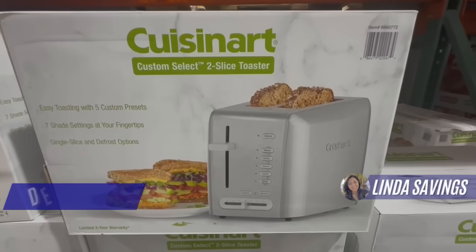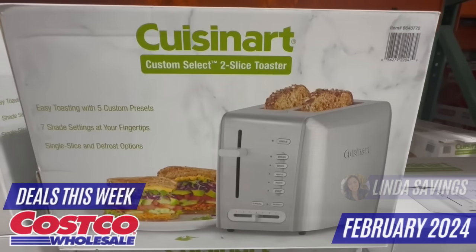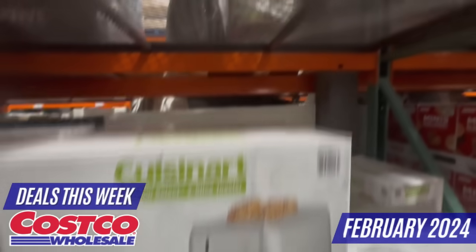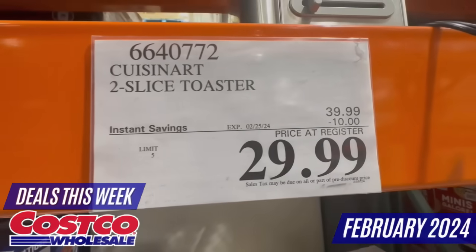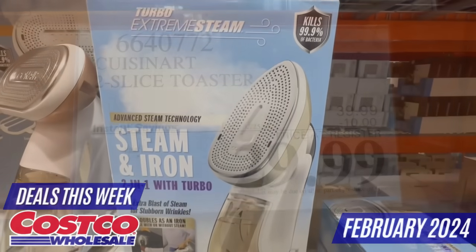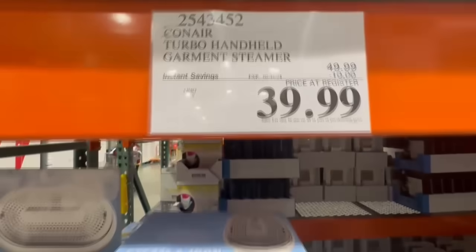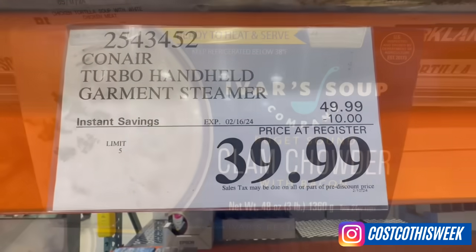Hi everyone, my name is Linda. Welcome to my channel called Linda Savings. In today's video, I'm going to show you the best deals of the week at your favorite Costco store. I found a lot of great discounts in the store, including Cuisinart products on sale for a very limited time, the Koner handheld steamer, the Ivar's clam chowder with bacon, the Noosa yogurt that is delicious, and much more.